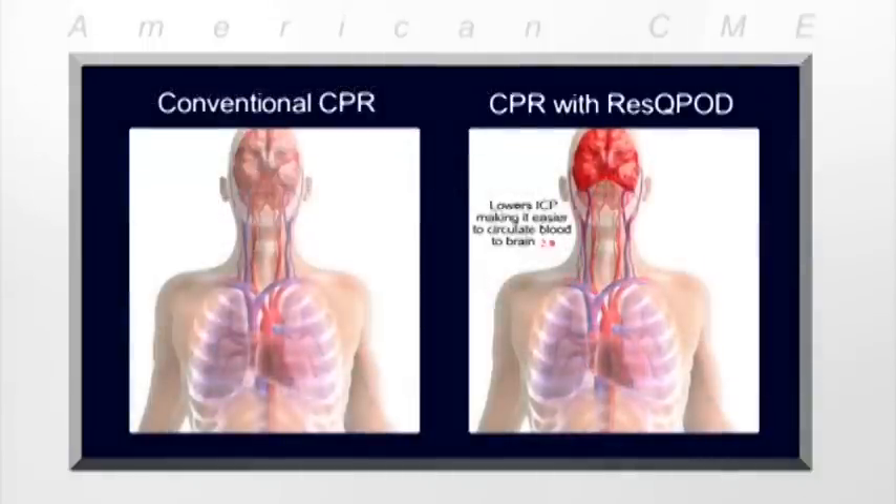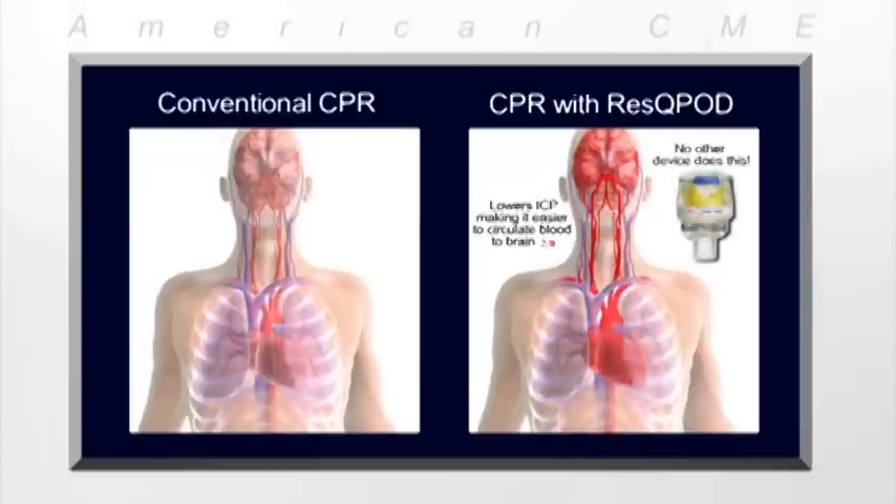Studies have shown that the vacuum produced by the RescuePod also lowers intracranial pressure, making it easier to circulate blood to the brain. No other device lowers intracranial pressure to improve blood flow to the brain, which is key to a full patient recovery.